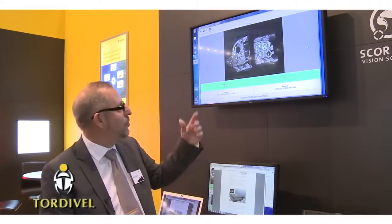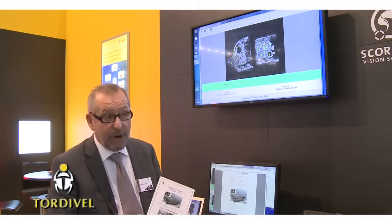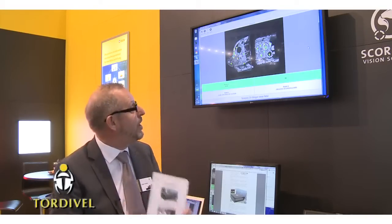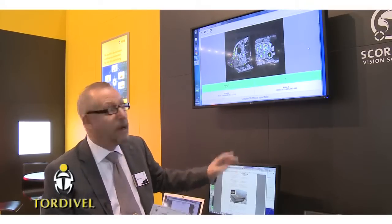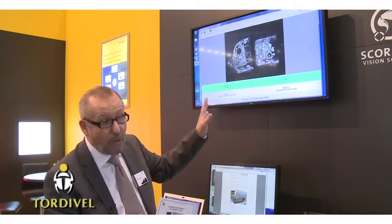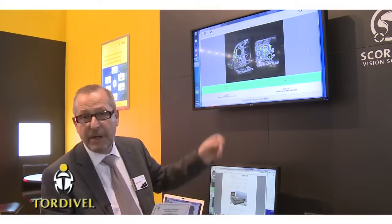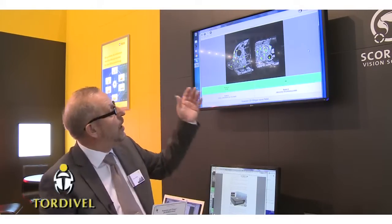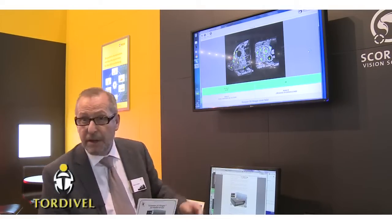What you can see on the screen here is our joker — the Scorpion 3D Stinger for the casting industry. It is our joker because it is a picking system for the casting industry that never fails. Here we measure the features in stereo vision, and the only training required is to enter a text file with coordinates from the CAD model of the different objects. The Scorpion 3D Stinger system will then identify the object.